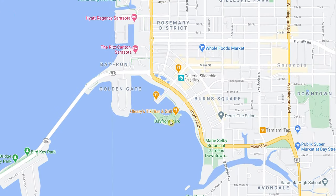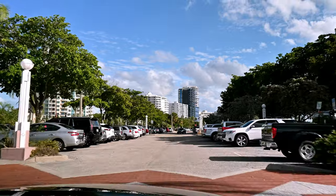Here's a map of downtown Sarasota. The Bayfront Park is right here. Because I'm coming in from the south, I'm going to be driving up Bayfront Drive and make a left right into the parking lot. There's plenty of parking right here. Let's head over.